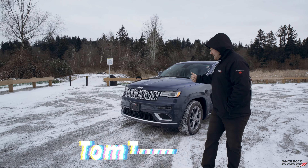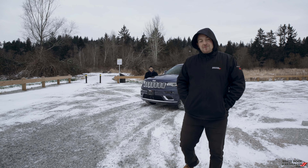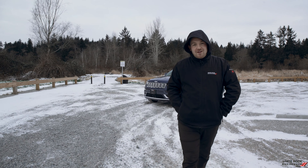Hey guys, I'm Tom. Today with special guest Calvin. Welcome to the series WRD Quick Notes, where we will be going through the different models and trims available throughout our brand.